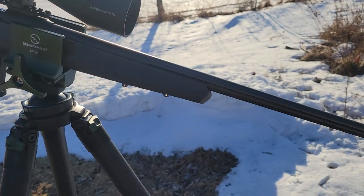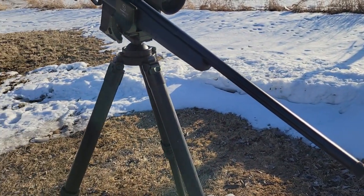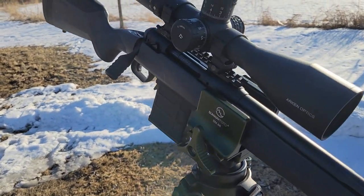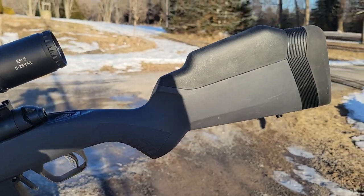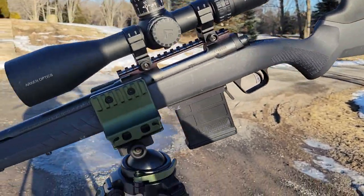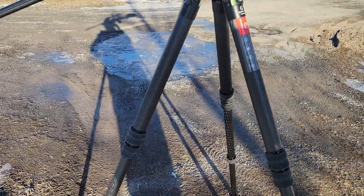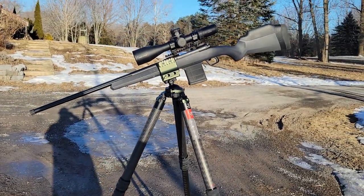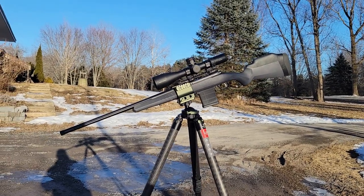Next let's talk about aftermarket support. Both rifles are very comparable in terms of what you can get — you can change out barrels, stocks, and triggers on both. There isn't really much difference between them in that regard.